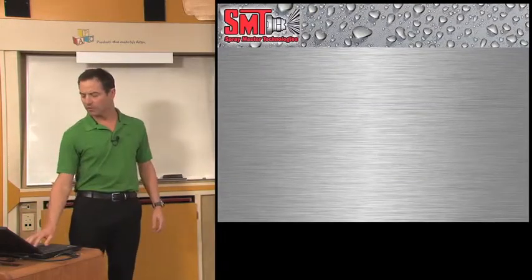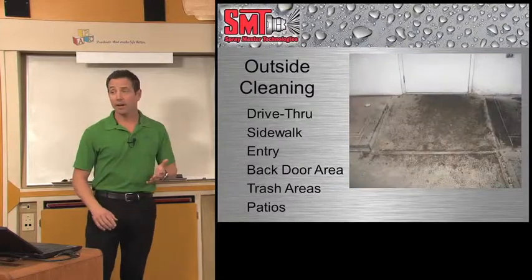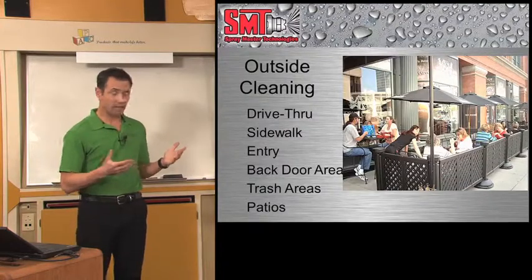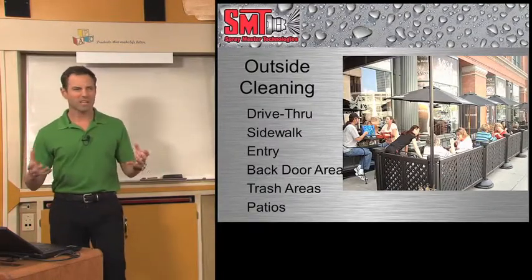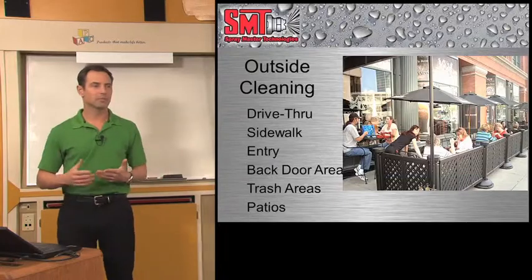Outside cleaning — we have several areas that need to be cleaned: drive-through areas, sidewalks, entryway areas and backdoor areas, trash areas, and patios. I love having lunch on a patio, but nobody likes the baked-on ketchup stains and the spills that are out there, and they're hard to clean. So what do you do to eliminate those now?